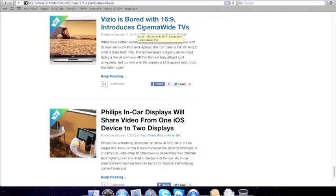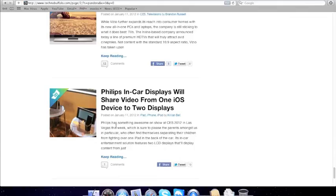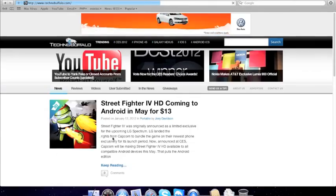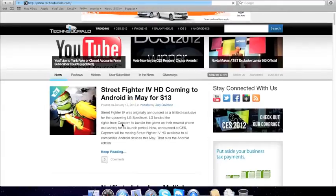16:9-inch cinema-wide TVs. Philips in-car — share videos from one iOS device to two displays and stream videos to two screens. Street Fighter IV HD coming to Android in May.